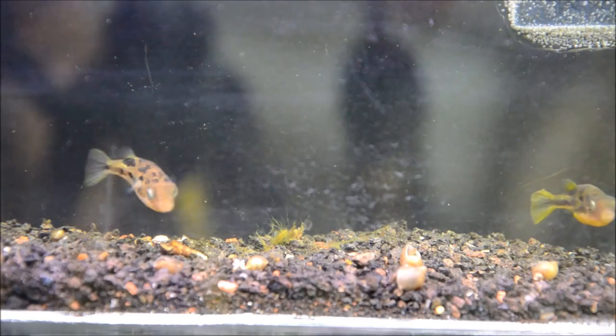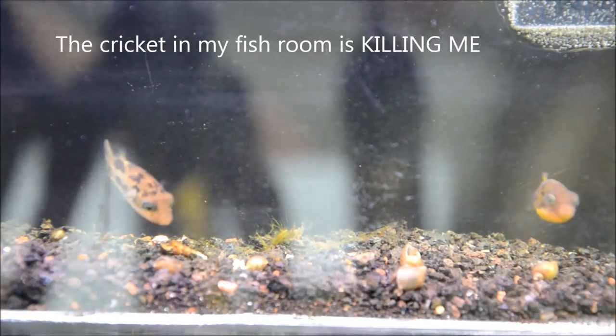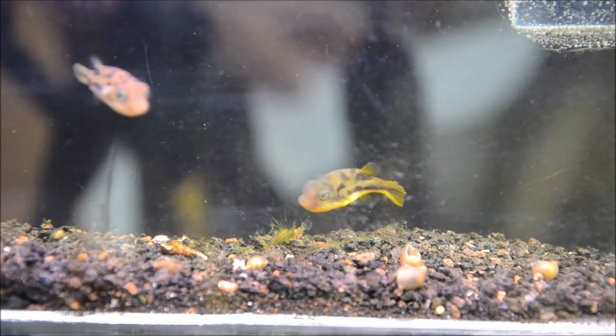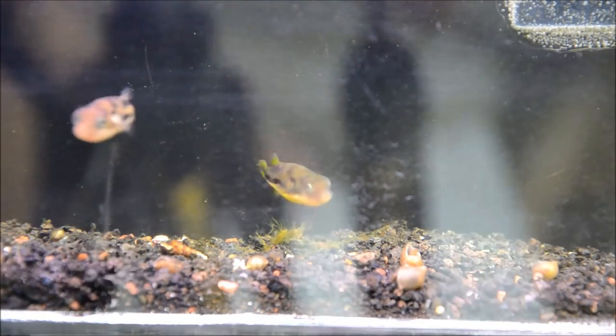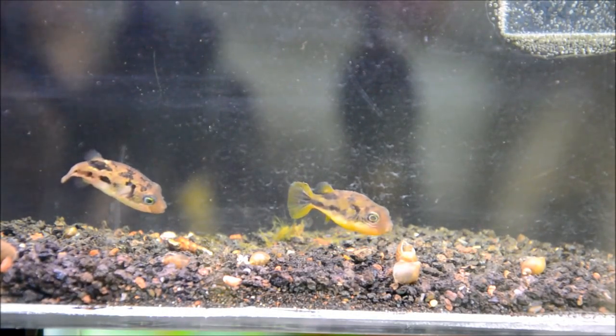Pea puffers have lots of common names. My favorites are pea puffer or dwarf puffer, but their Latin name is Carinotetraodon travancoricus. They are an Indian species that started gaining some serious popularity in the early 2000s.